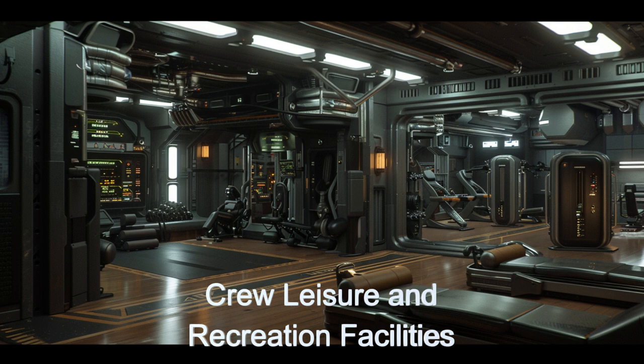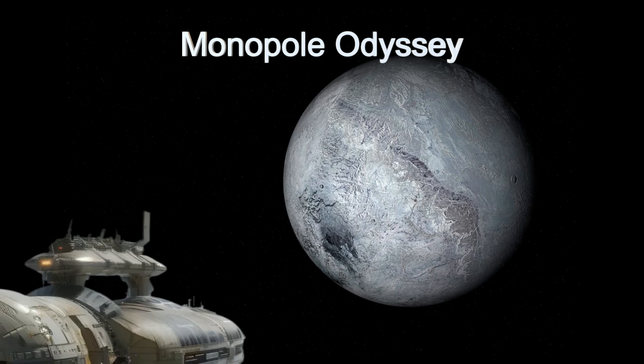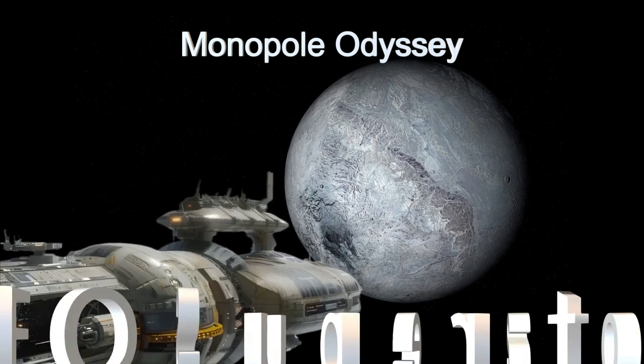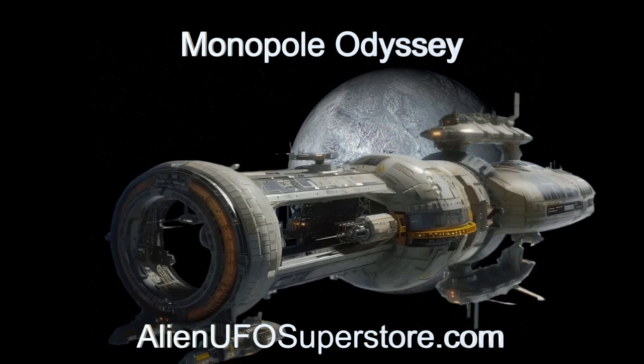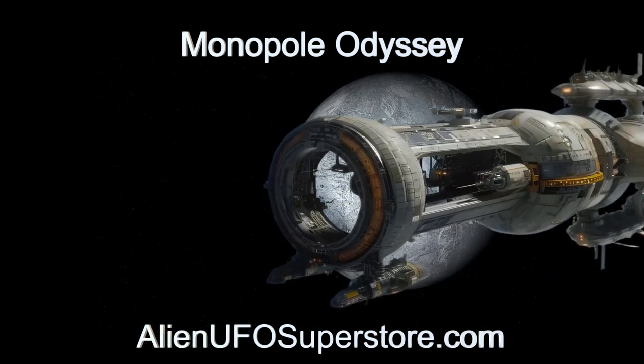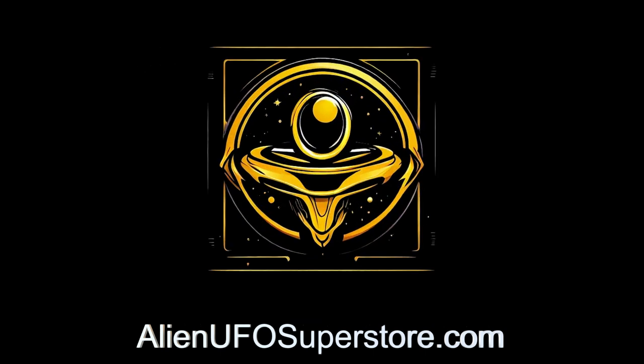Experience the awe-inspiring Monopole Odyssey. More information awaits you by clicking the link in the description. Like and subscribe to stay updated on our daily encounters with fascinating alien spaceships.